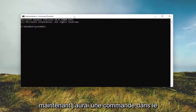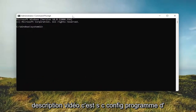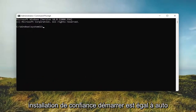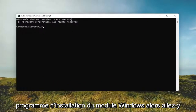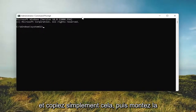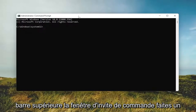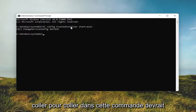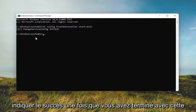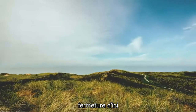I will have a command in the video description — it's 'sc config trustedinstaller start= auto'. Basically we're going to be turning on the Windows Module Installer. Go ahead and copy that, then go to the top bar of the Command Prompt window, right click on it, select Edit, and then select Paste to paste in this command. It should say 'success'. Once you're done with that, close out of here.